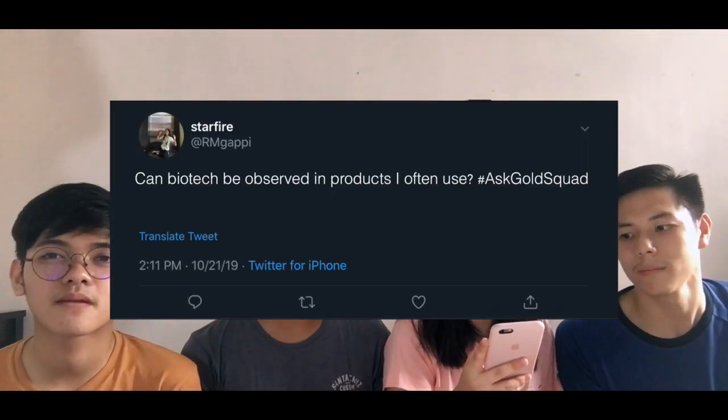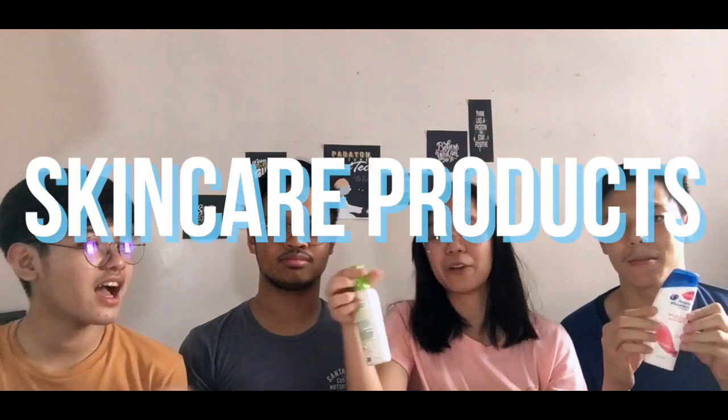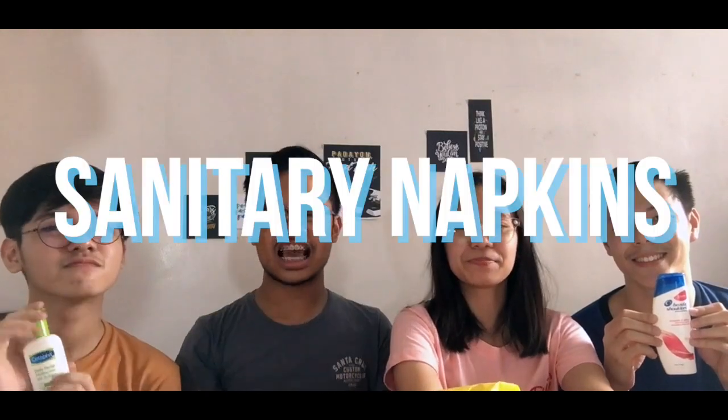Moving on to the next question from @rmdap: Can biotechnology be observed in products they often use? We're glad you mentioned that — we just had our biotech haul earlier! Personal care products involve biochemicals that are used for the production of shampoo, makeup, and other skincare products.